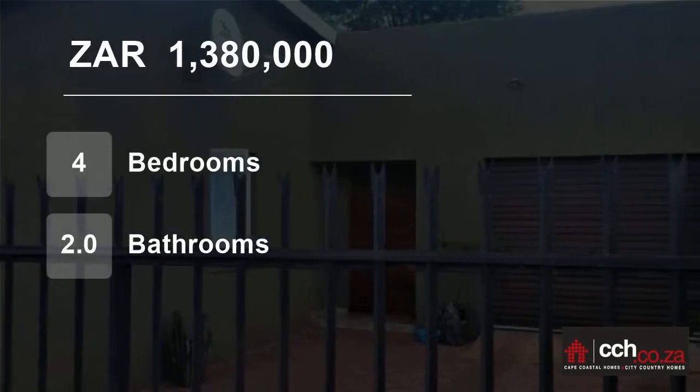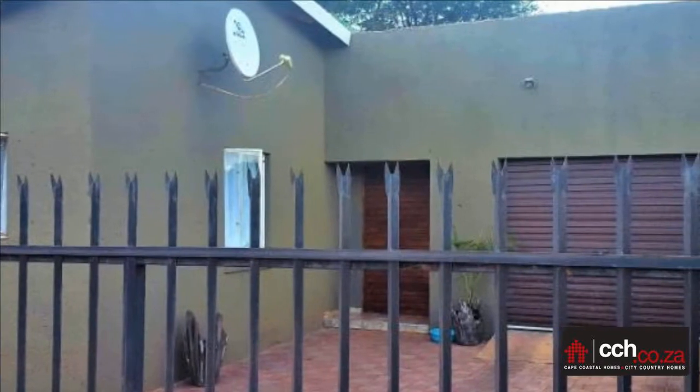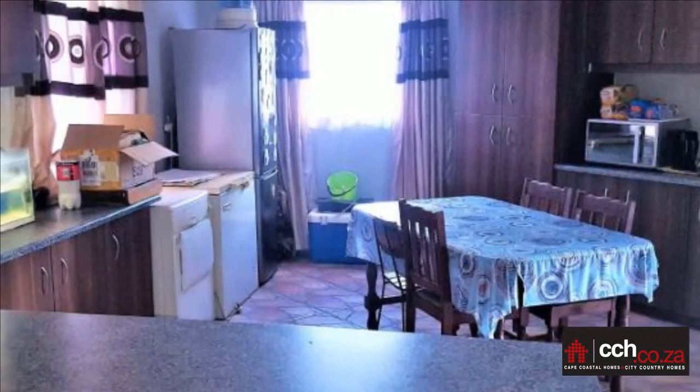Welcome to this four-bedroom house for sale in Karthu, Northern Cape, South Africa for 1,380,000 Rand. Very well-priced four-bedroom home close to the primary school in Karthu.